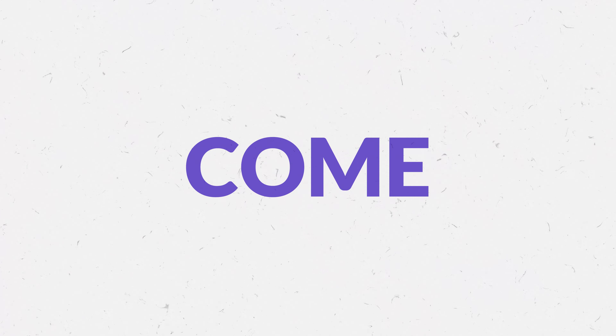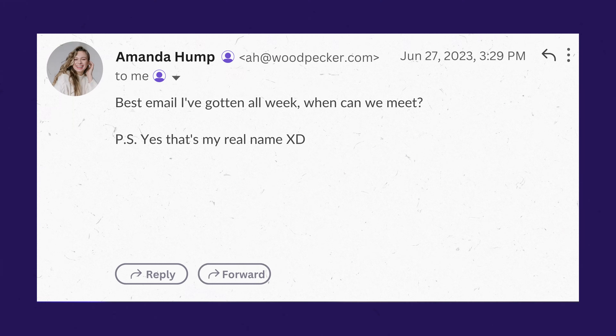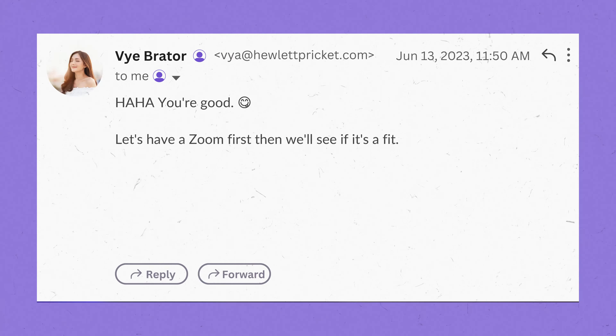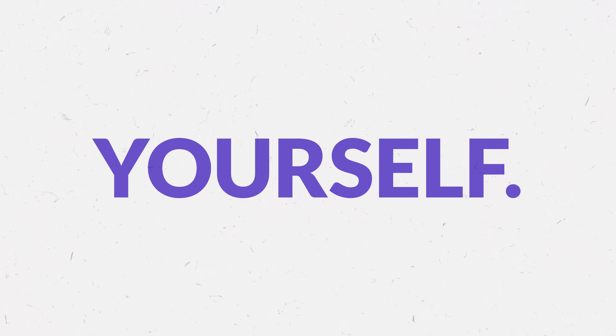There's also a dashboard to show how far you've come and how you can do better. Try out Lavender today — it's free. Then you can write cold emails that get replies like these. Did you get all that? No? Don't worry. Hit the install button. See it for yourself.